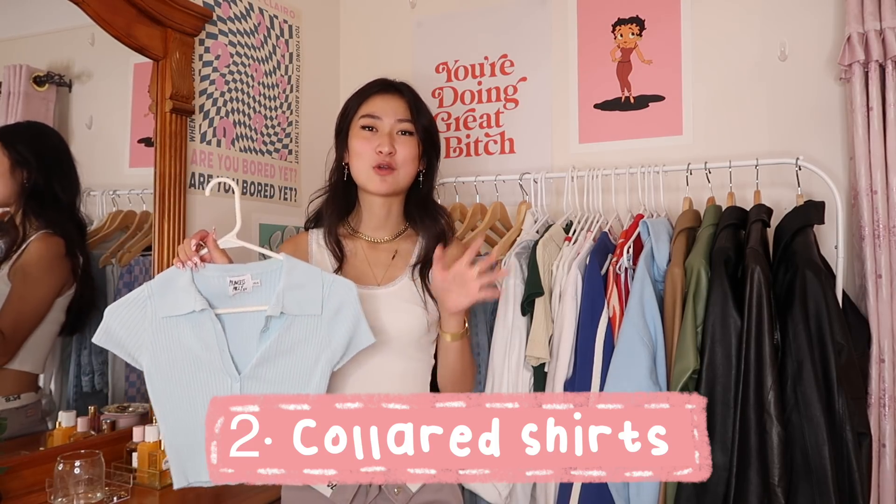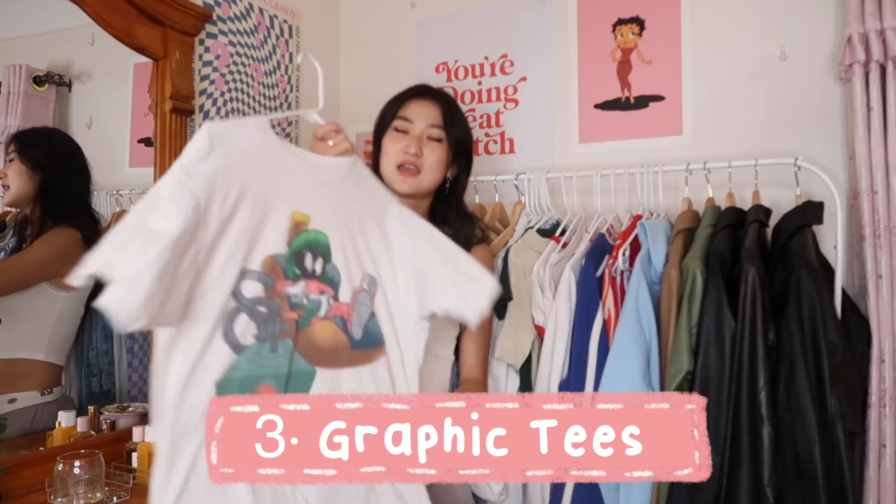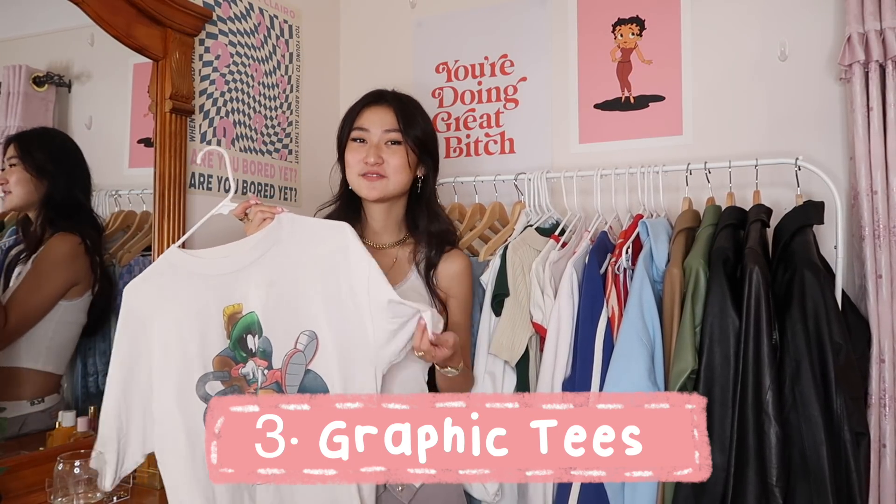Next up we have collar tops, which were really my go-to throughout high school. They're the perfect middle ground — not too fancy, but it looks like you tried a little. You can wear them on their own or layer them under sweaters. I'd go to the thrift store and collect all different colors to match all my sweaters. I'd literally treat my collars as an accessory.